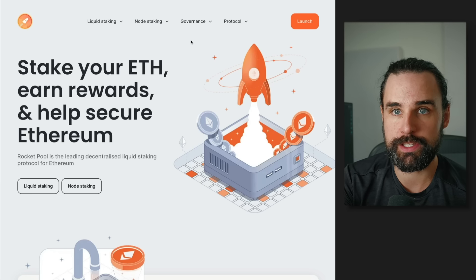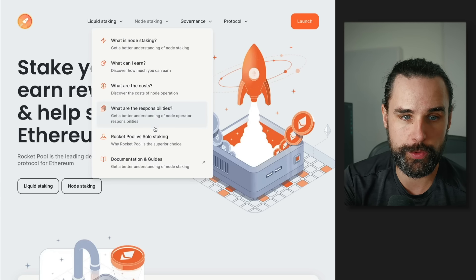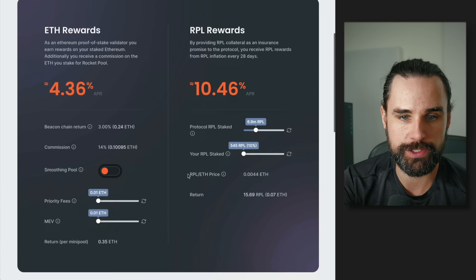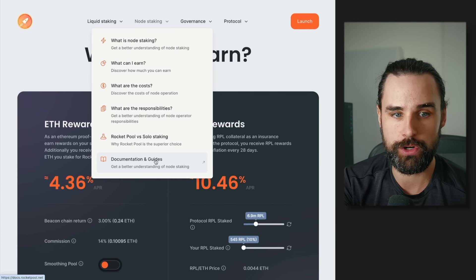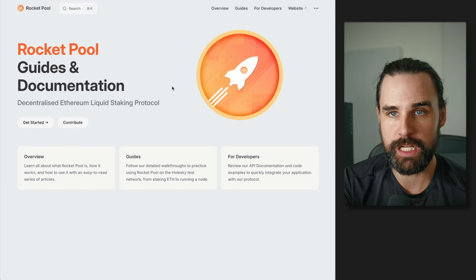What you can do as a developer with Rocket Pool is run a Rocket Pool node, let other people stake with you, and get a cut of the passive income. You can also earn Rocket Pool tokens created by the protocol to incentivize community members running nodes — so you can make passive income with multiple different cryptocurrencies. To get started, go to rocketpool.net, look at node staking to see what you can earn, and follow the guides in the documents section to set up your Rocket Pool node today.